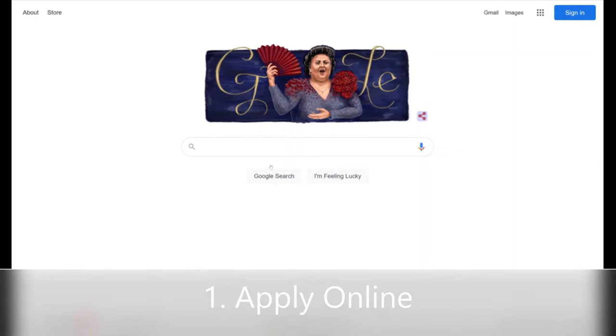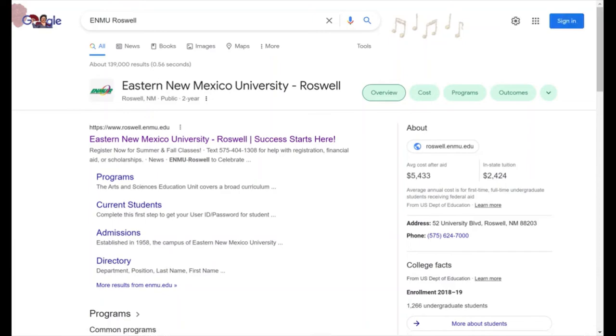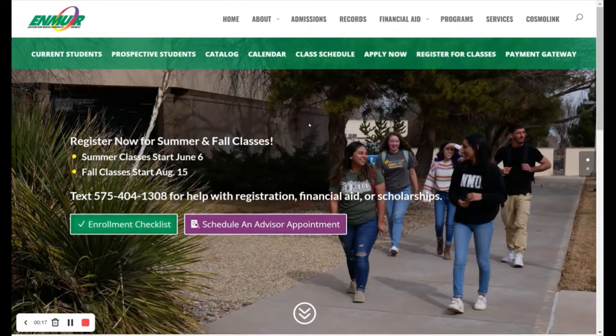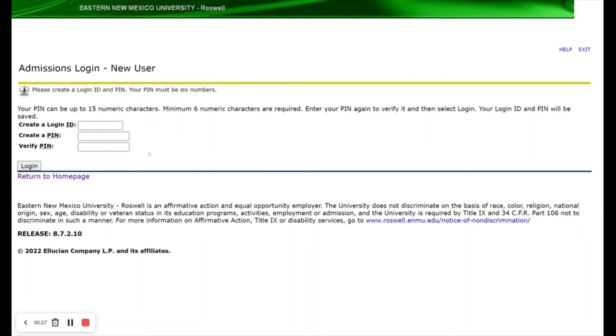In order to be an admitted student at ENMU Roswell, you must start with an admissions application that you can easily find on our website. To get started, first search for ENMU Roswell. When you get to the website, you'll click on the apply now tab. You will then click on the first time user account creation and will follow along with your personal information to fill out the admissions application. When you are finished, you will hit submit and will be accepted within 24 to 48 hours.